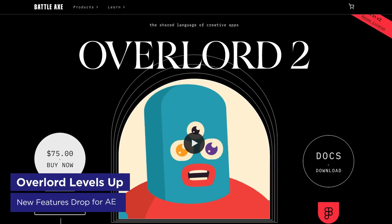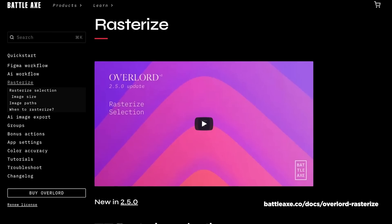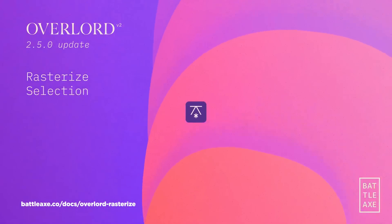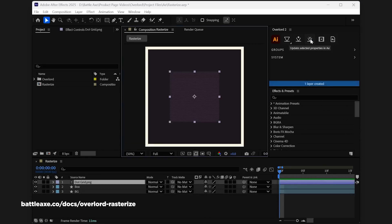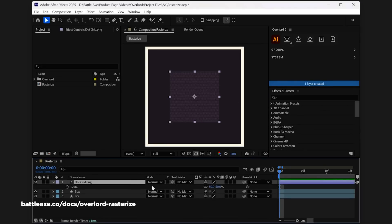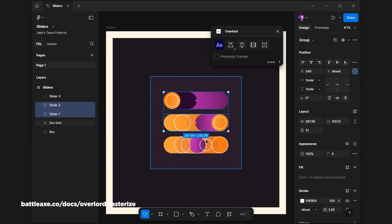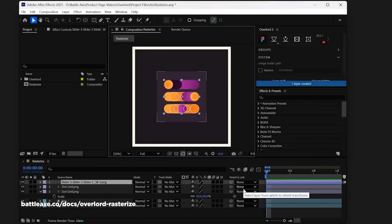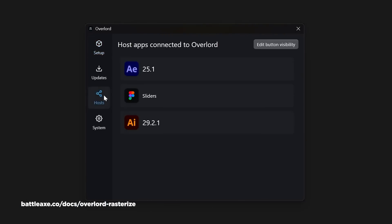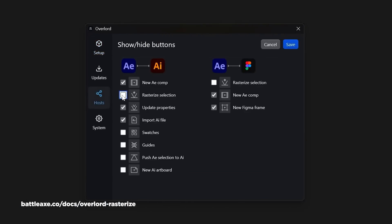After Effects' must-have tool Overlord just hit version 2.5, and it's packing some handy upgrades. The big one is a new rasterize feature — select your Illustrator artwork, hit a button, and boom, it's converted to PNG and imported into After Effects. Super useful when you're dealing with dense artwork that would bog down After Effects in vector form, or when you just don't need all those layers. They've also improved how groups come in as pre-comps, adding automatic cropping so your comps are only as big as they need to be. The Figma connection got some love too, with better support for gradient fills and background blur on text layers. If you bought Overlord in the last year, you get this upgrade free — if not, you'll need to pay, but if you're bouncing between Illustrator, Figma, and After Effects, it's worth every penny.